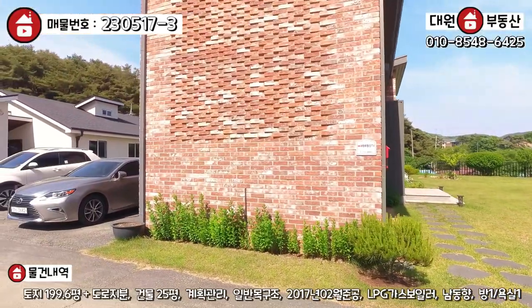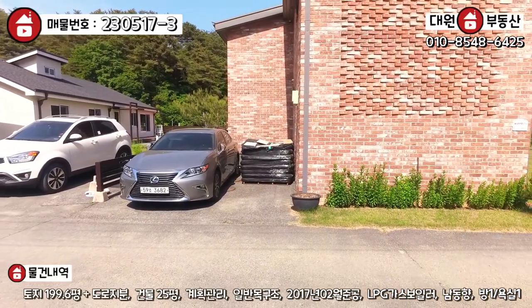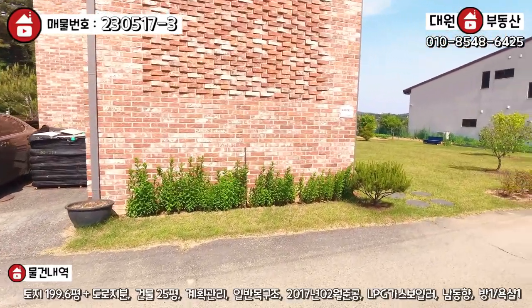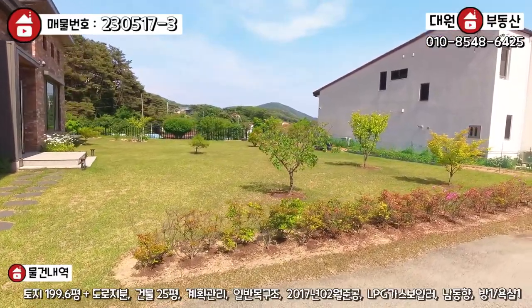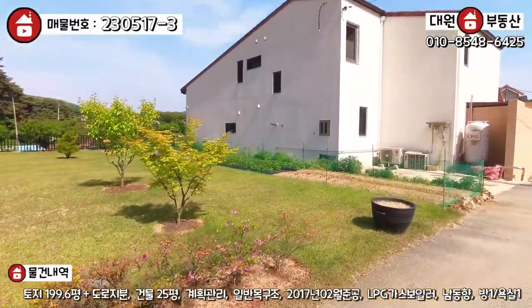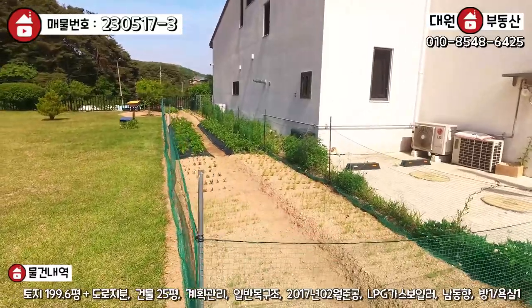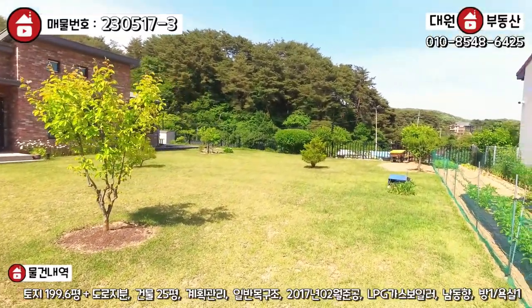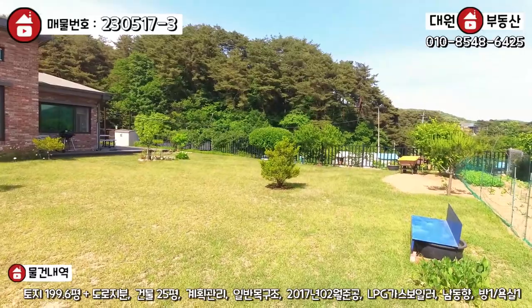정면에 빨간색 벽돌집이 오늘 주인공이 되겠는데, 일단 뒷면을 한번 볼게요. 주차할 수 있는 공간이 이렇게 돼 있고, 전용 주차장 한두 대 정도 마련이 돼 있습니다. 주차장 밑에는 정화조가 매립이 돼 있어요. 잔디 관리도 굉장히 잘 돼 있습니다. 세컨하우스인데도 불구하고 관리가 굉장히 잘 돼 있는 모습을 볼 수 있어요. 군데군데 조경수라든가 꽃, 텃밭 구성이 정말 잘 돼 있고, 텃밭도 부추, 감자 여러 가지 관리를 하고 계시는데 오랜만에 이렇게 관리 잘 된 세컨하우스를 보네요.